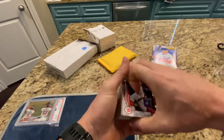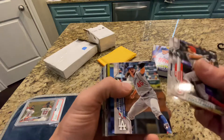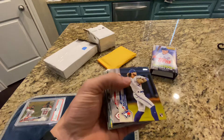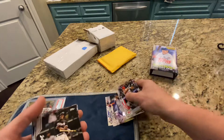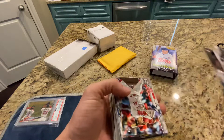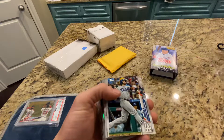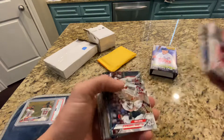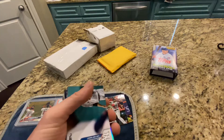We'll kind of go through a little bit of it and then take a break. Senzel, Kipnis — there's a Bo Bichette right there. Tatis. M. Anderson. A Rosario. Boom! This hanger is hot so far out of the gate. Another rookie card. All right, we'll stop there.